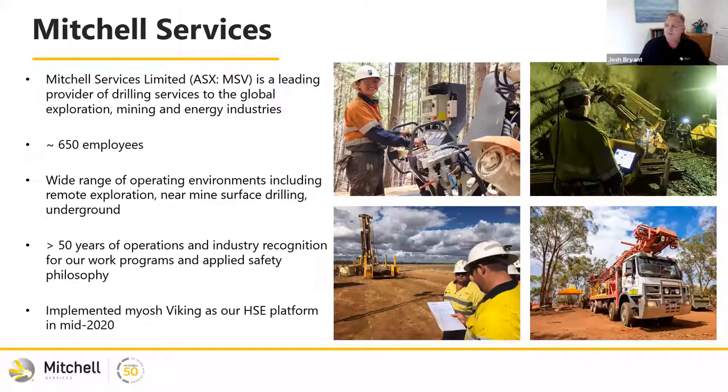We have over 650 employees throughout Australia. We work as two businesses: Mitchell Services and Deep Core, mainly based in Victoria. We work in a large range of environments — from surface operations, near-mine, and we even have underground operations. We've been in the industry for just over 50 years and received a lot of industry recognition, particularly around our culture and applying the safety philosophy of human and organisational performance.